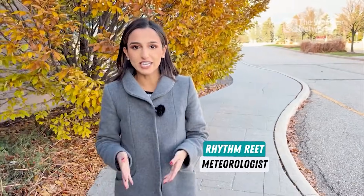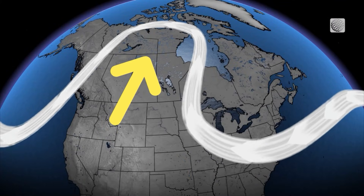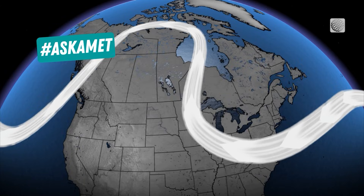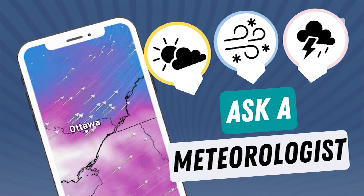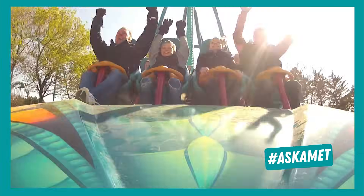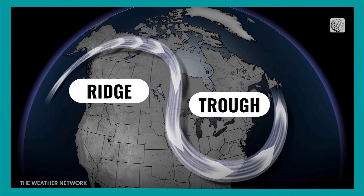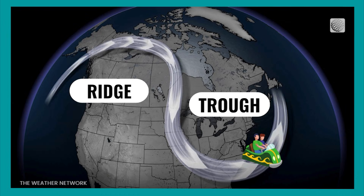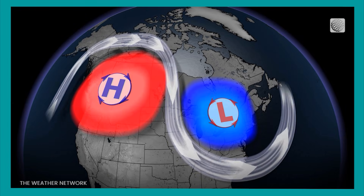Much of our daily weather is associated with the jet stream, a narrow band of fast-moving wind gusts that can take big dips north and south. This is where a trough and a ridge come into play. Think of a trough and ridge like a roller coaster: you climb up with the highs, leading to rising temperatures and clear skies, but you go down with the lows, bringing unsettled weather and below seasonal temperatures.